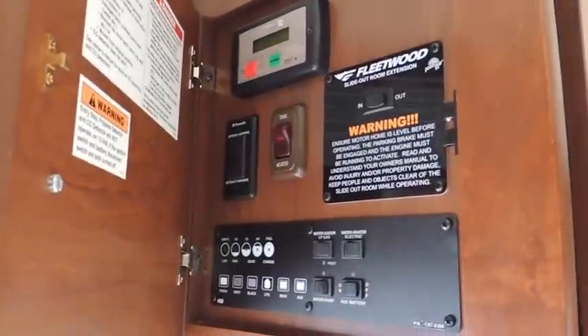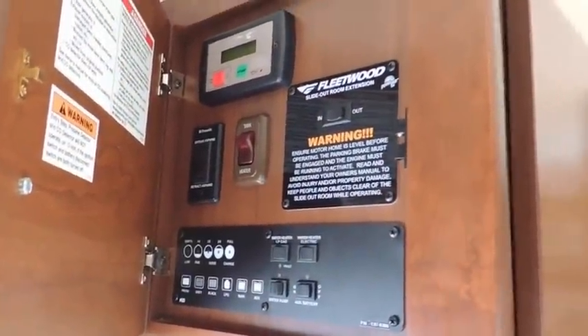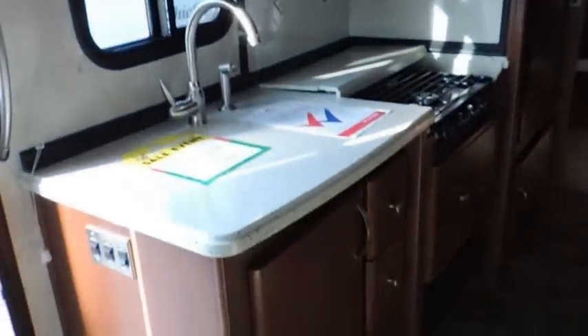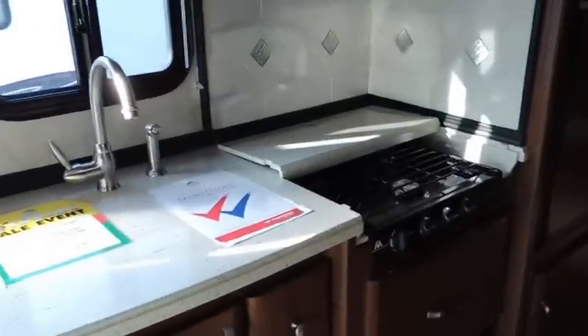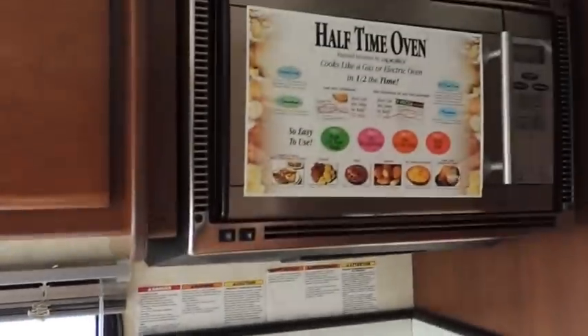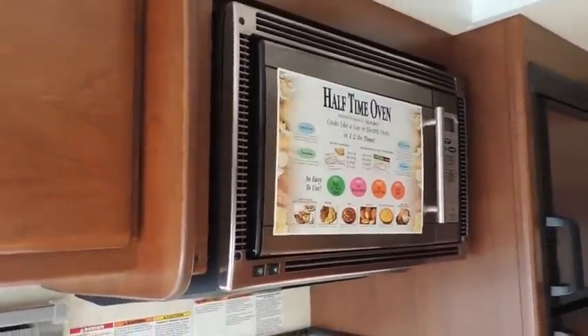You've got your control center here for your generator, your power slides, your heated water tanks — everything to control the unit. Here's our kitchen, very nicely done with your e-stone countertops, three burner stove, oven, and convection halftime cook process — easy to prepare meals quickly and easily.